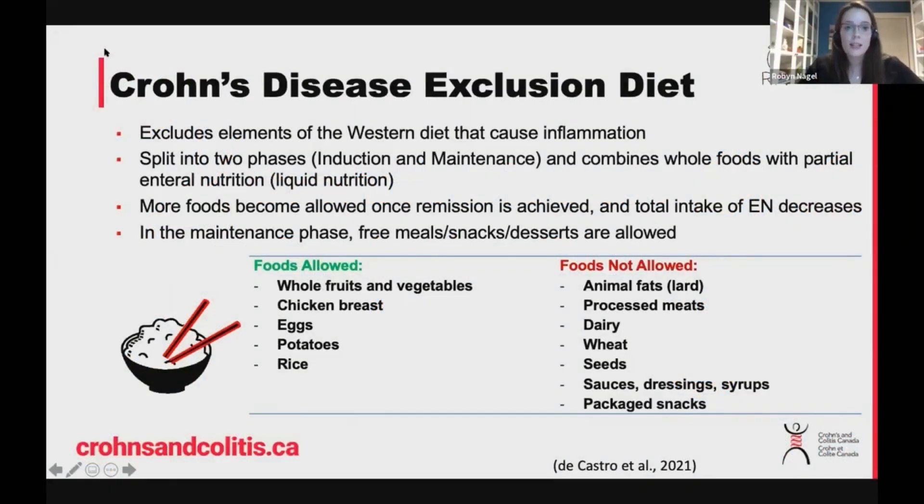The next diet is the Crohn's disease exclusion diet, and I'm really excited by this one — I think it's a really neat area of research. This diet focuses on excluding the particular elements of the Western diet that are thought to be associated with inflammation. The diet is split into two phases: the first one is induction, and the second one is maintenance, and it combines whole foods with liquid or enteral nutrition.